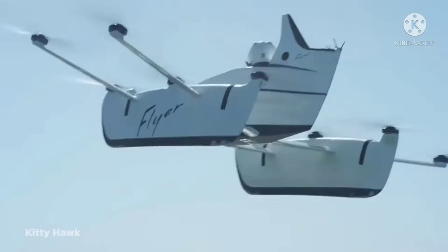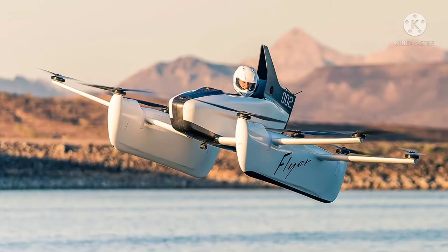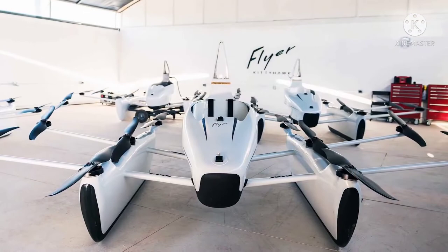Using 10 independent lift fans to propel itself, this single-seater operates at an elevation of anywhere between 3 and 10 feet and has been flown over 25,000 times. Due to it currently being illegal to use on the road, it can only be used at Kitty Hawk's lakeside training center.